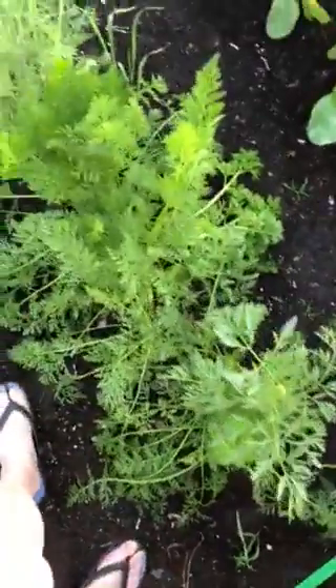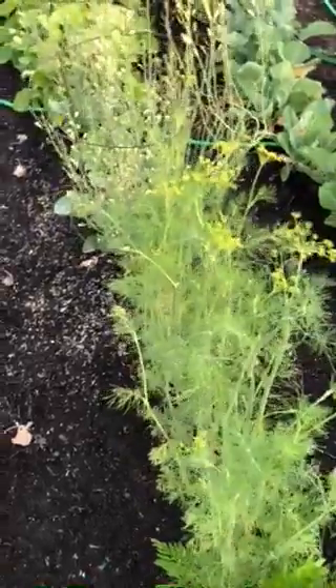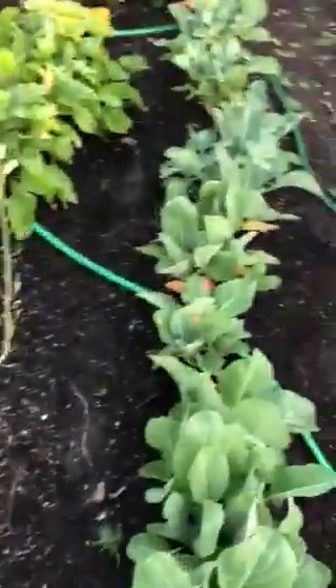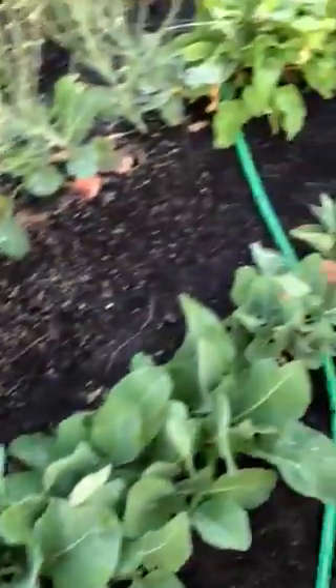And carrots. And dill going to flower — that's not good. And Cory's corn. I'm still not sure what these are — we'll find out.